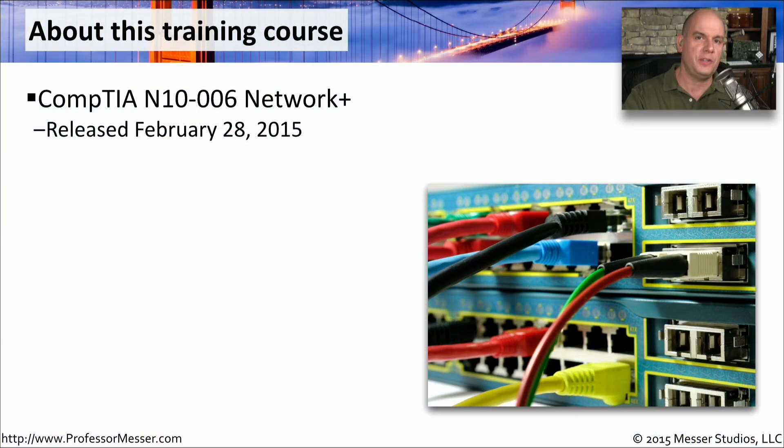Hello, everyone. Welcome to the Professor Messer CompTIA N10-006 Network Plus training course. This is a complete video training course that is available for you to watch from the very beginning to the very end, where you'll learn everything you need to know to pass your CompTIA Network Plus exam.